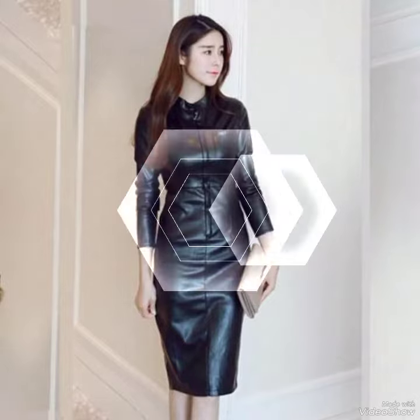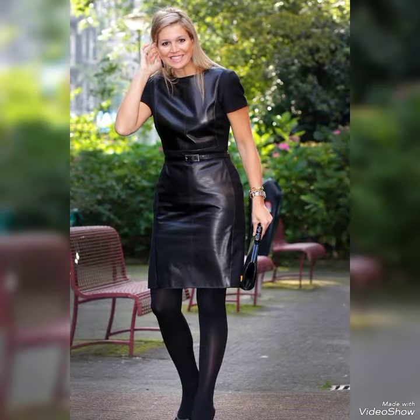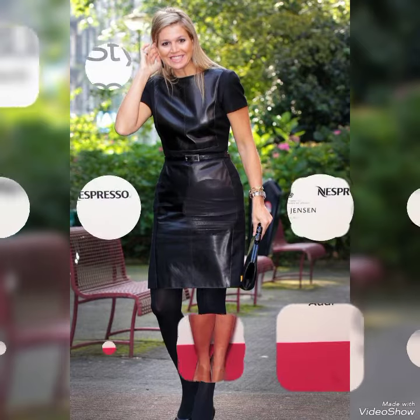I suggest you watch the video until the end for more designs and more collections. If you want to buy these leather body contrast suits, I will tell you the best website where you can buy them online.